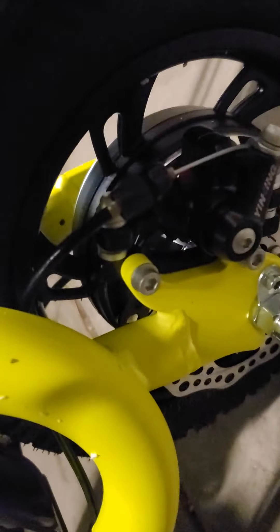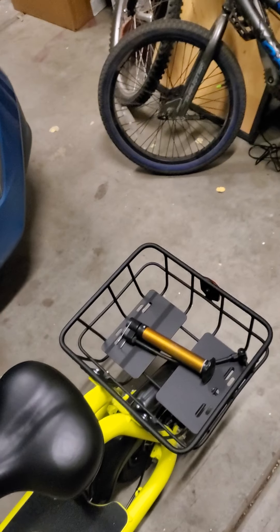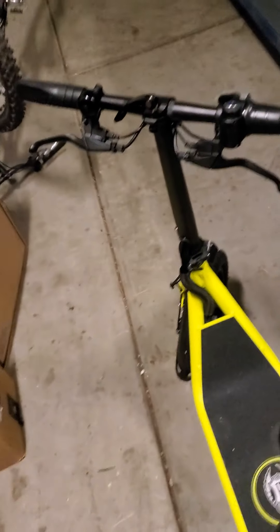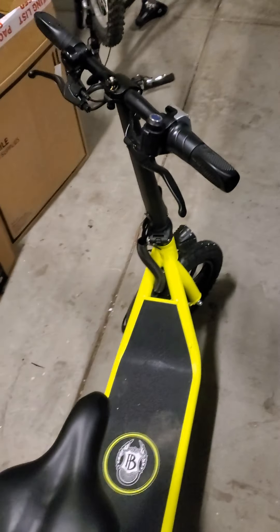It came with this little pump because it's got rubber tires. I did lots and lots of research to try and find one that would be a good fit for Greg, and this one was the most affordable with the most features.